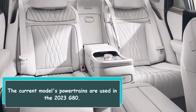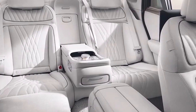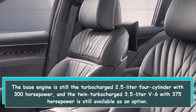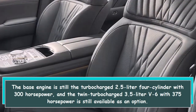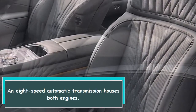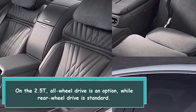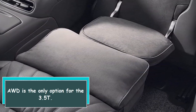The 2023 G80 carries over the current model's powertrains. The base engine is still the turbocharged 2.5-liter four-cylinder with 300 horsepower, and the twin-turbocharged 3.5-liter V6 with 375 horsepower remains available as an option. Both engines use an 8-speed automatic transmission. On the 2.5T, rear-wheel drive is standard and all-wheel drive is optional, while AWD is the only option for the 3.5T.